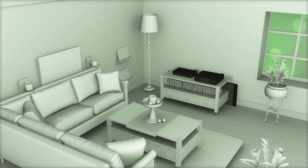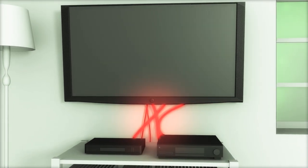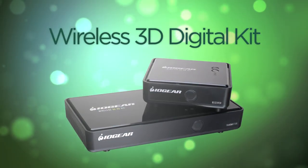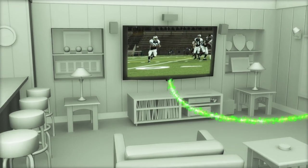Who doesn't love customized home entertainment? The problem is how most systems handcuff you to one room with a messy jumble of cables and cords. But IOgear's new wireless 3D digital kit sets you free — free to stream the latest 3D movies and HD content to any remote TV in the house.